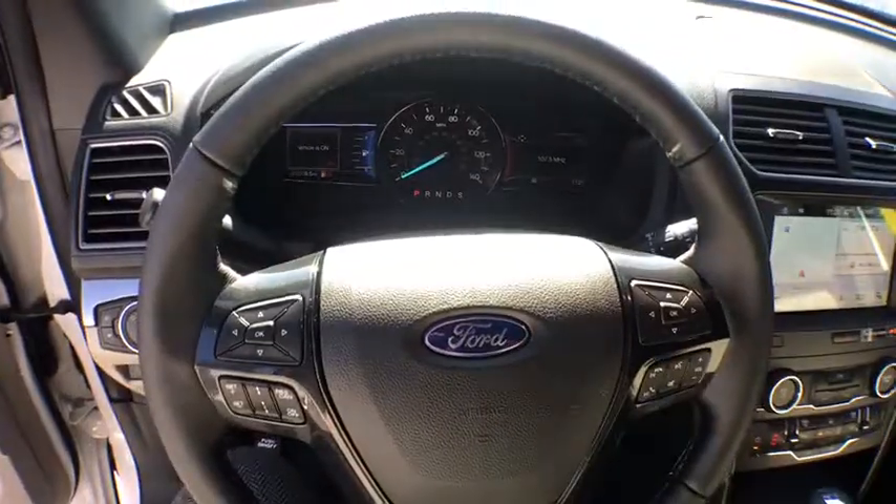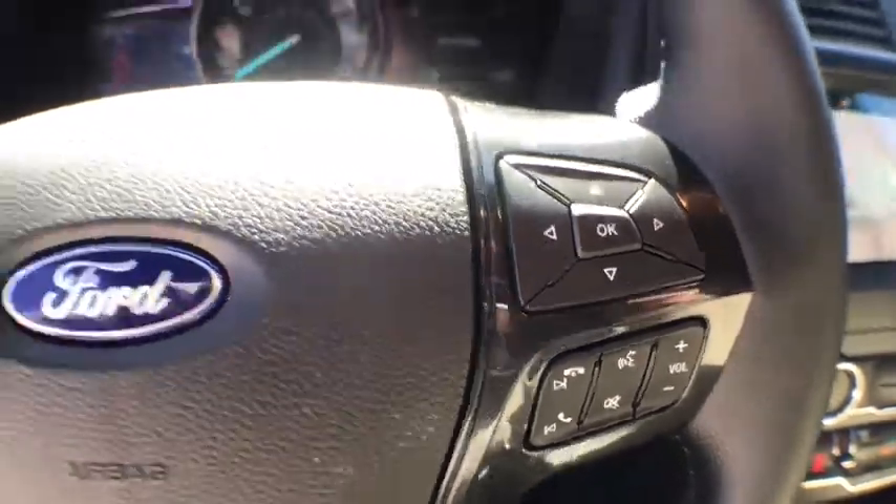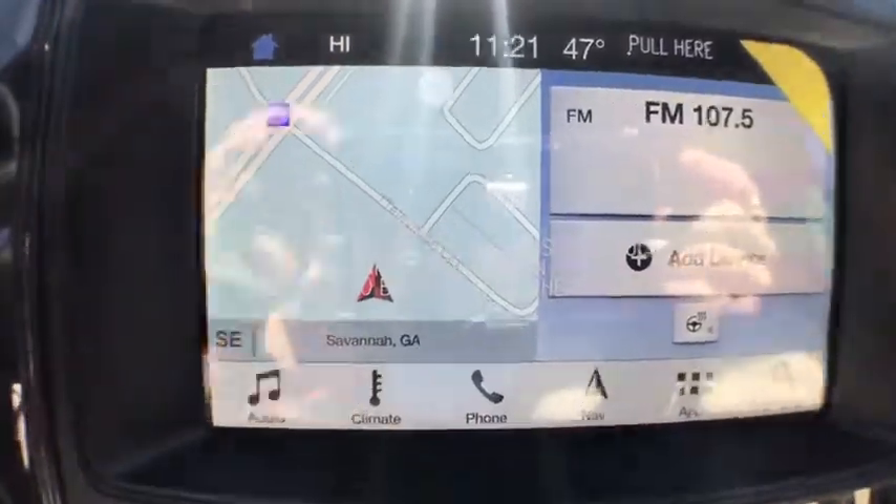Heated steering wheel. Power windows. Rear window defroster. Trip computer. Compass. Electronic stability control. Security system. Brake assist. Tachometer. Overhead console. Remote keyless entry.